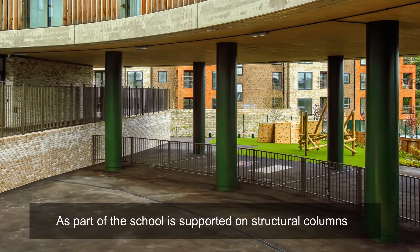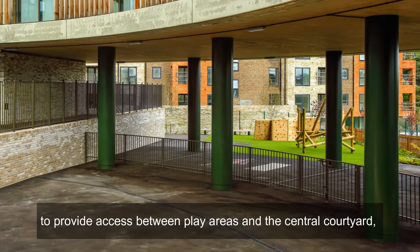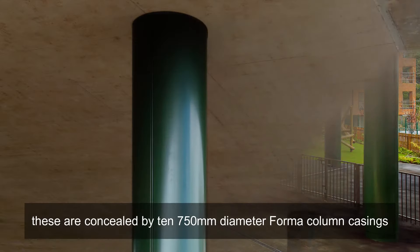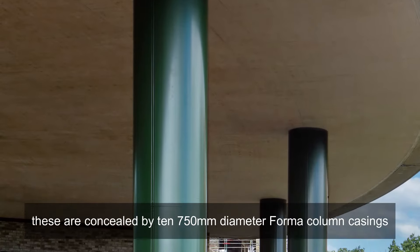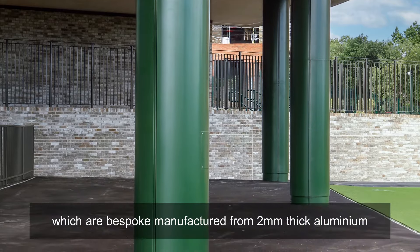As part of the school is supported on structural columns to provide access between play areas in the central courtyard, these are concealed by 10 750mm diameter former column casings, which are bespoke manufactured from 2mm thick aluminium.